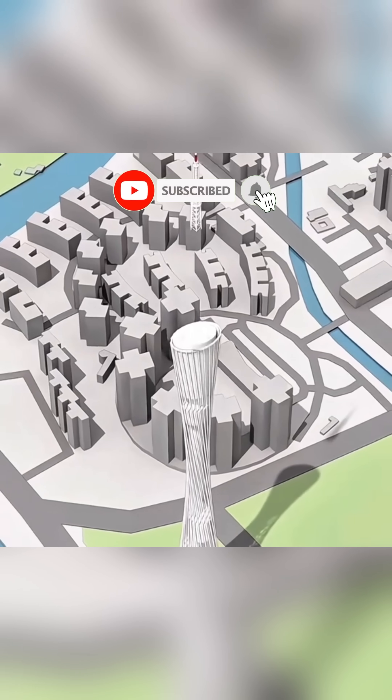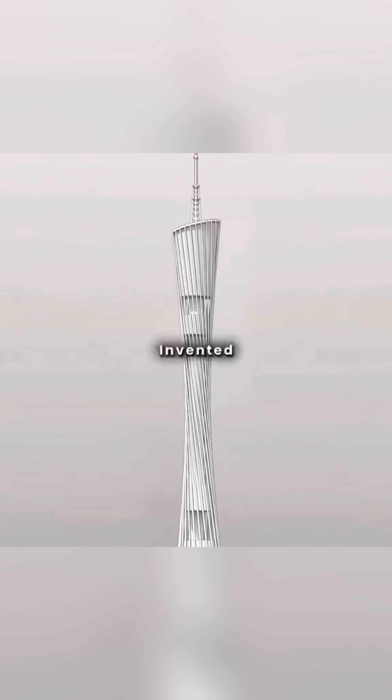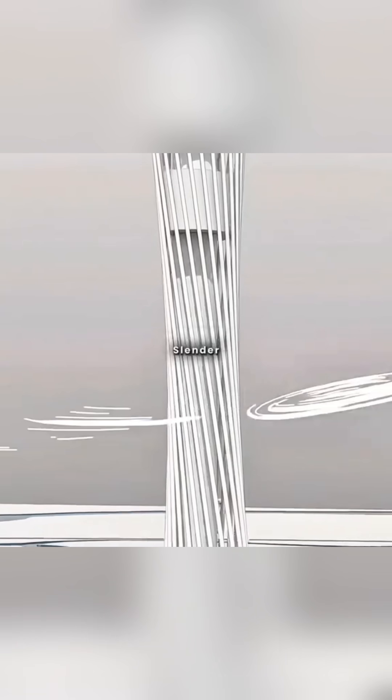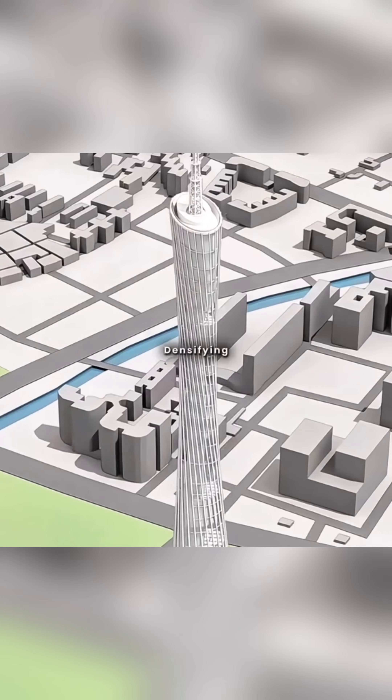At the pinnacle, you installed a 146-meter signal device — and congratulations, you've invented a TV tower. But the slender waist risked snapping, so you added 44 sets of ring beams at the midsection, densifying them above and below the waistline for stability.